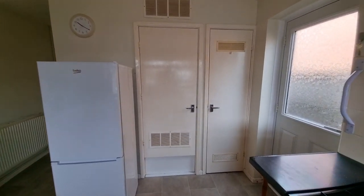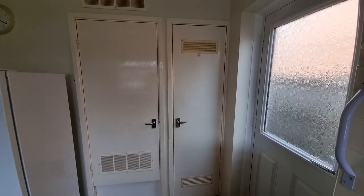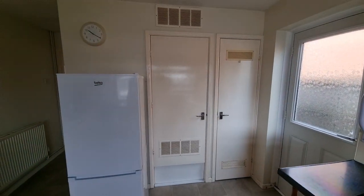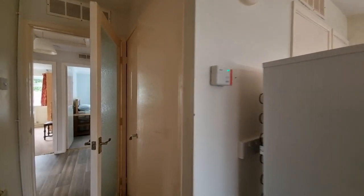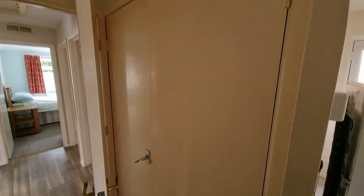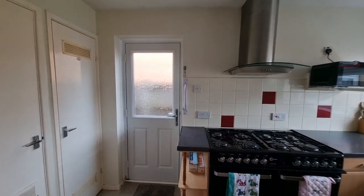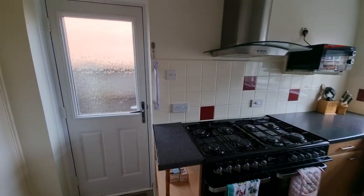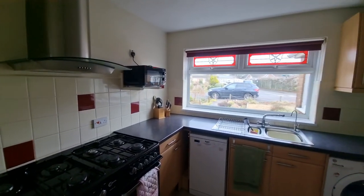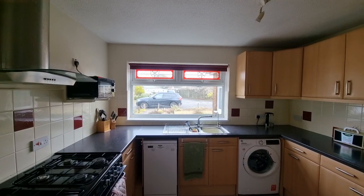There's space and plumbing for a slimline dishwasher and a washing machine, and space for a tall upright fridge-freezer. There are two built-in cupboards — one housing the gas central heating boiler and the other a storage cupboard. There's also a built-in cupboard with double doors containing slatted shelving and housing the hot water cylinder. An entrance door to the side provides access to the rear garden, and there's a window to the front as well.